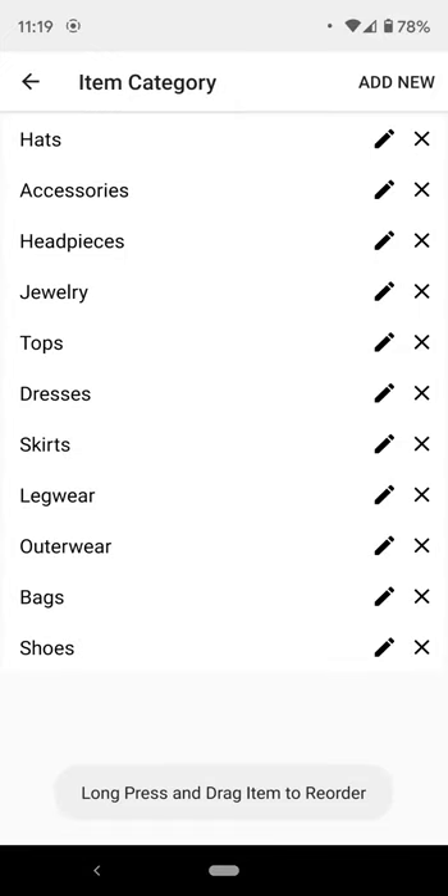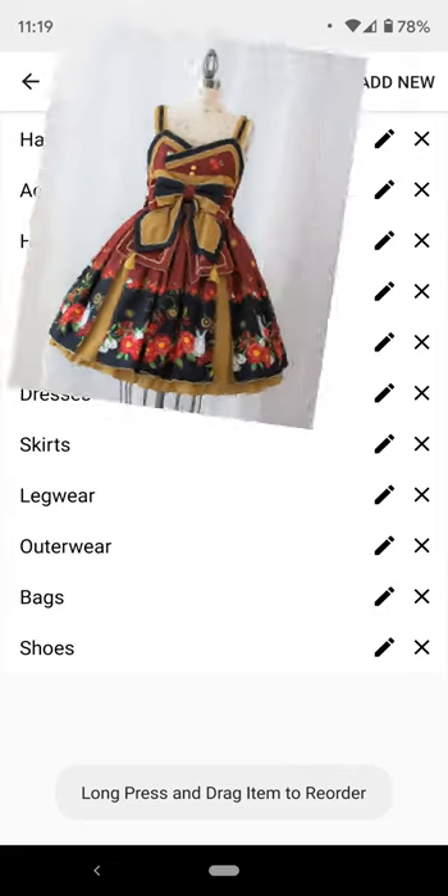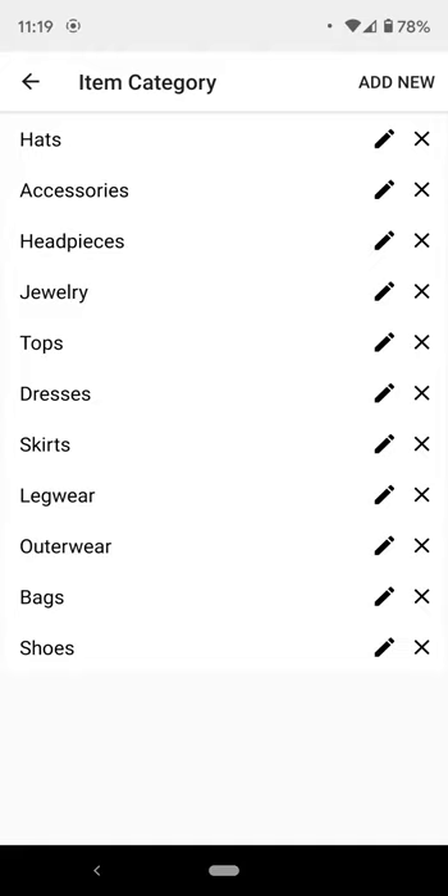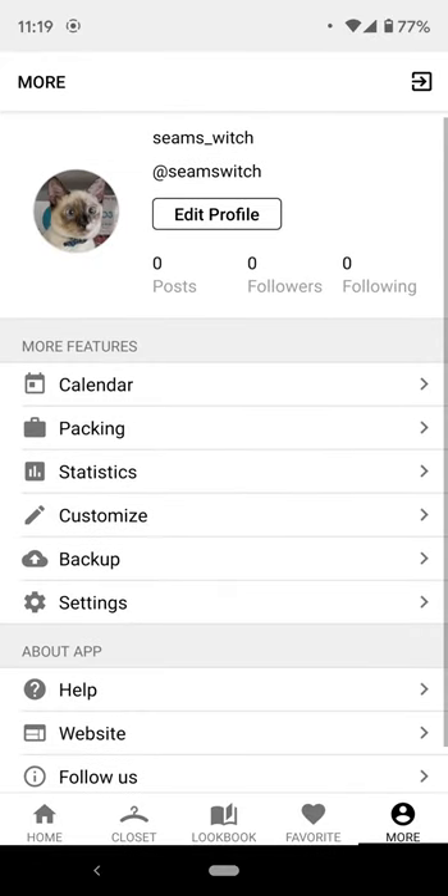You can set the item category. There aren't a lot of tutorials on this app, so what I didn't know was that I had jumper skirts, dresses, and one-pieces all listed out individually — but it turns out everything has a subcategory, so I had to redo that. You just have to click on it to go in; that wasn't very obvious to me.